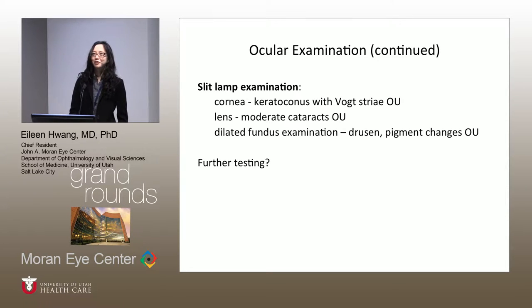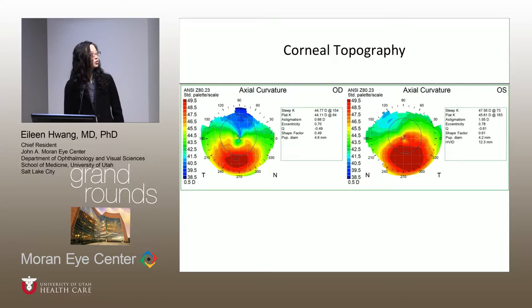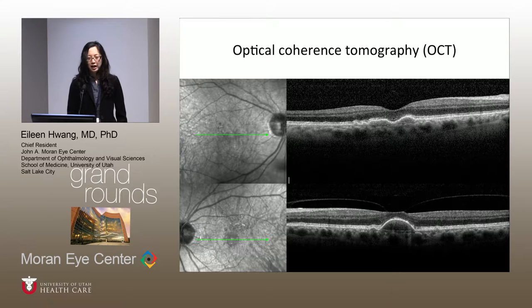Macular OCT was suggested, along with color fundus photos and autofluorescence. He saw his cornea specialist, so we got a topography — you can see inferior steepening in both eyes. But he also did get a macular OCT, and you can see some drusen in that right eye.